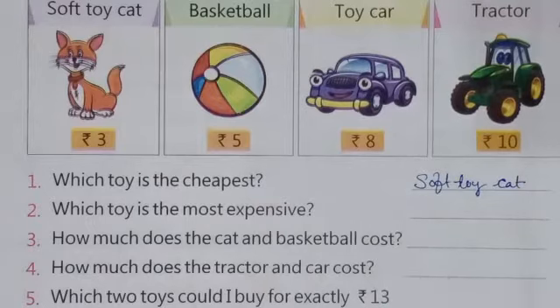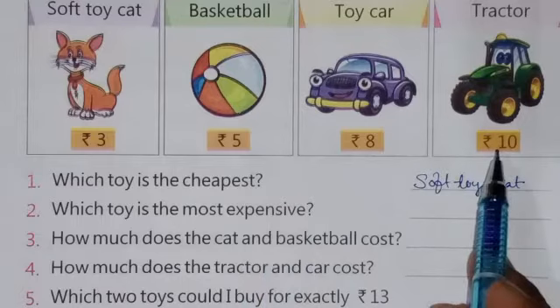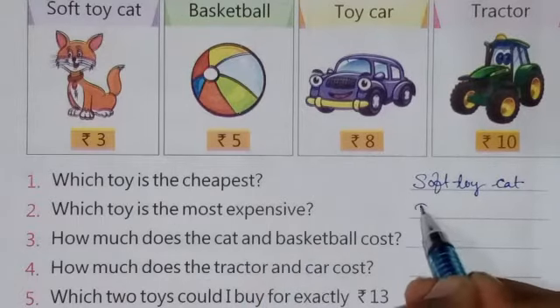Next question is: which toy is the most expensive? That is the tractor, so write down here: tractor.